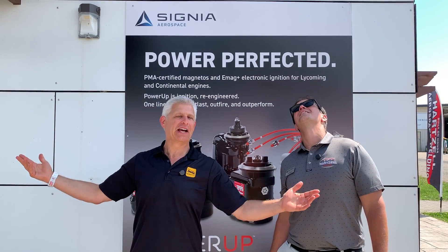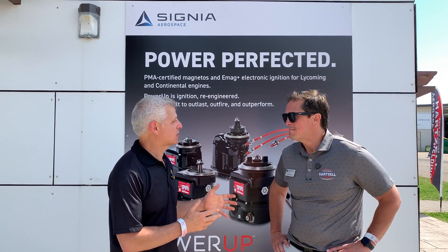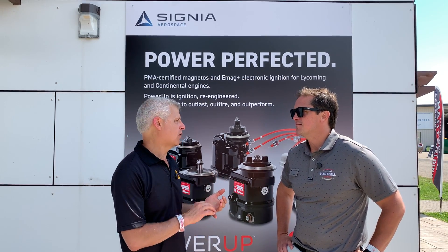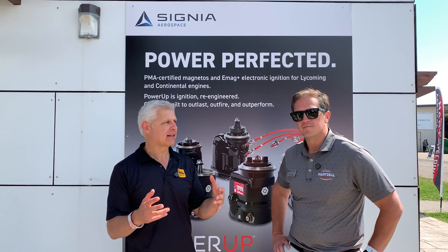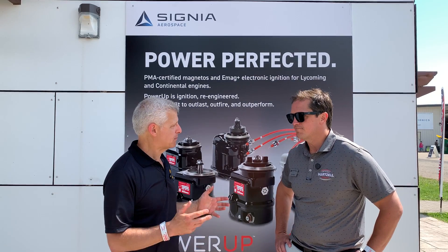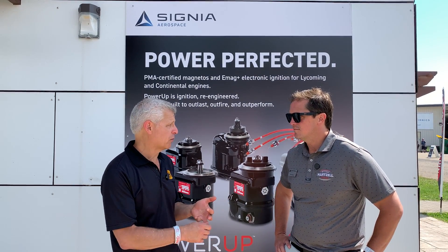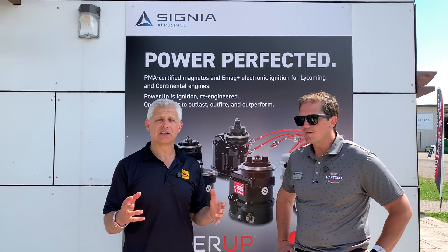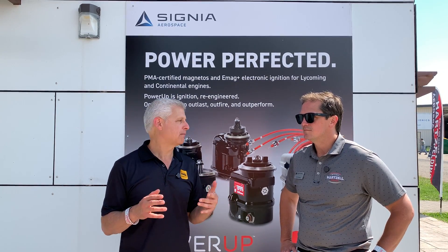You can hear the wonderful air show going on above me. It's fantastic here and I'm just thrilled to be here because you have tons of new product announcements. You've got PMA stuff in the works, and under the Signia Aerospace brand, we've got Cleveland Wheel and Brake, Acorn Welding, and all sorts of different things going on under this umbrella that touches just about every part of the engine you can imagine.